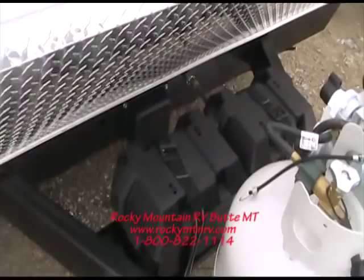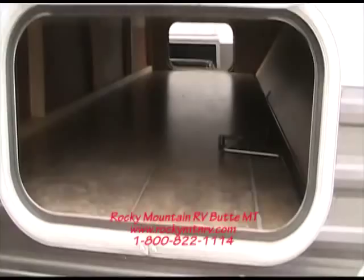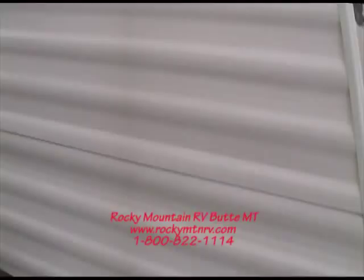Take a look at the front here. You can see it does come standard with two 20 pound propane tanks as well as two group 24 batteries. The coach does have four corner scissor stabilizer jacks. Right up here in the front it does have the pass through front storage and you can see that goes all the way through to the other side.